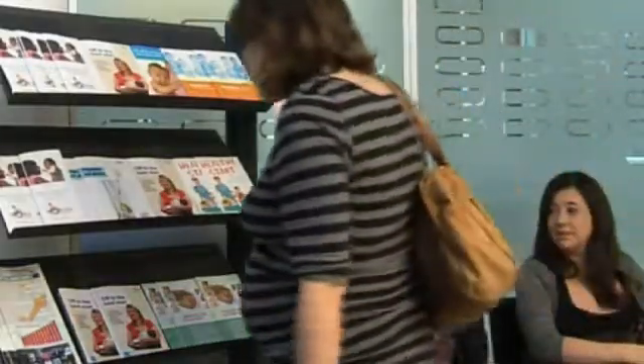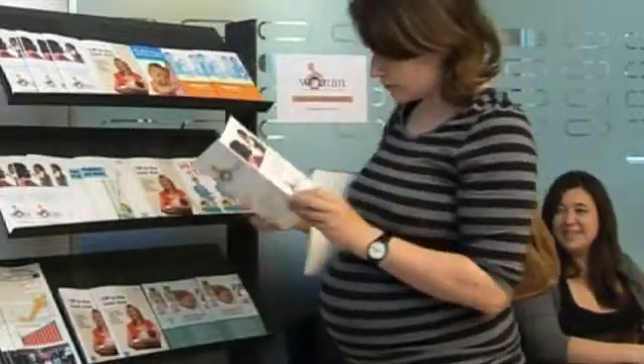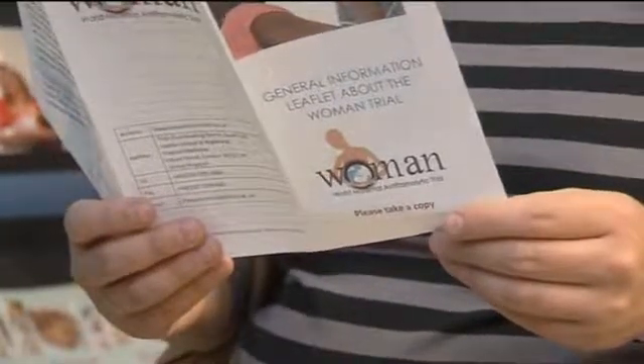General information leaflets for pregnant women are included in your starter pack. Please distribute them to your antenatal clinics and any other clinics where the women in your area go to.